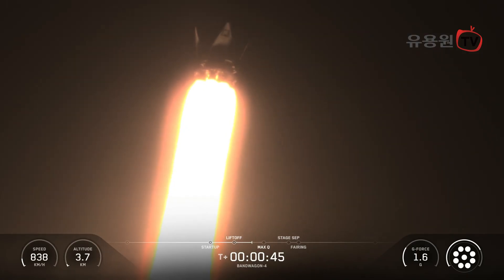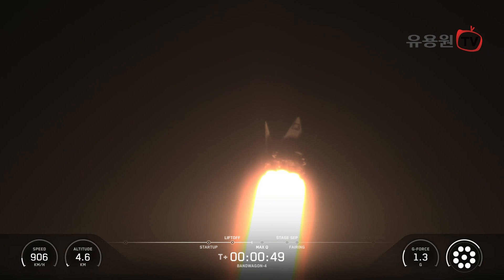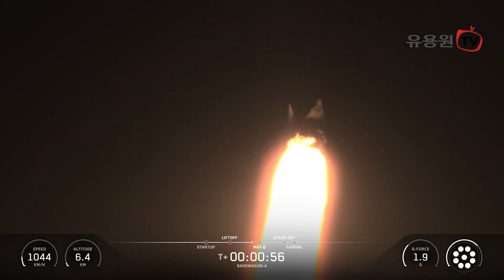Max-Q occurs in the lower atmosphere, where there's still enough air to create significant resistance against the rocket. This is when the pressure pushing against the rocket is at its highest point, and it's a key test of the vehicle's structural integrity.